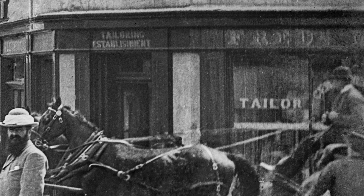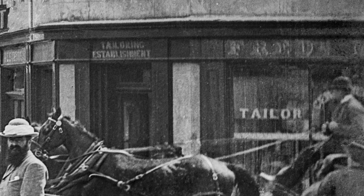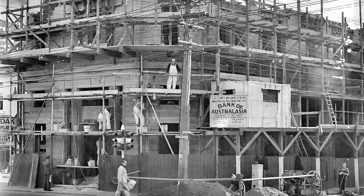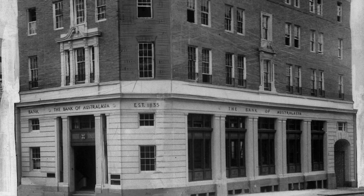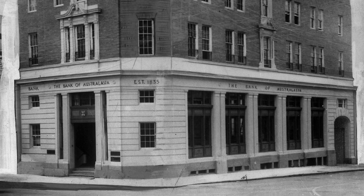Ron asked me if that building was the original one, just extended, or if it was pulled down. In the Beattie photo you can see it's at Taylor's. Colin has photos of the construction of the Bank of Australasia building, but it's not clear if the old building was totally demolished or not. The lines on the floors do look the same. The jury's still out on that one — perhaps the audience can help.